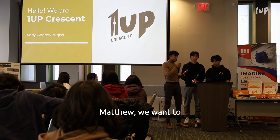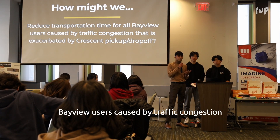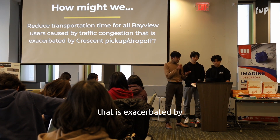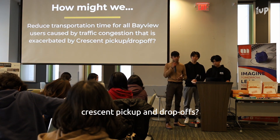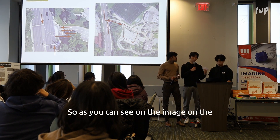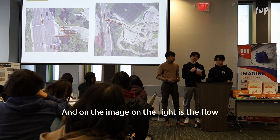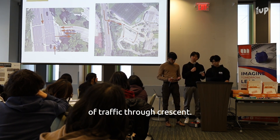we want to tackle one question: how might we reduce transport time for Bayview users caused by traffic congestion that is exacerbated by Crescent pick-up and drop-offs? We're going to start off by looking at our site map. As you can see on the image on the left, we have three lanes going out and one lane going in. And on the image on the right is the flow of traffic through Crescent.